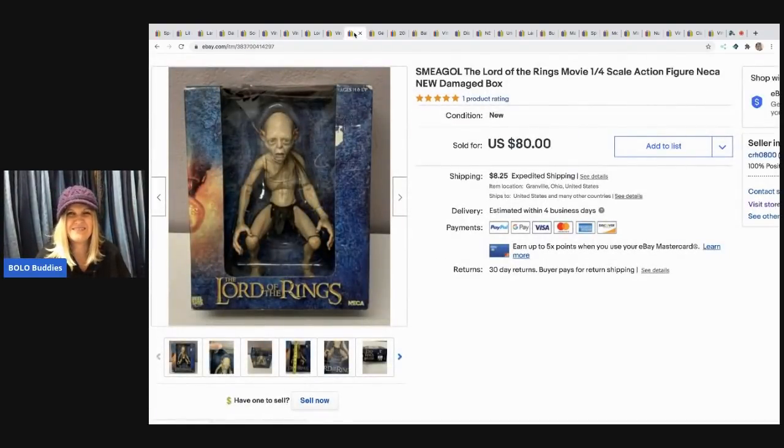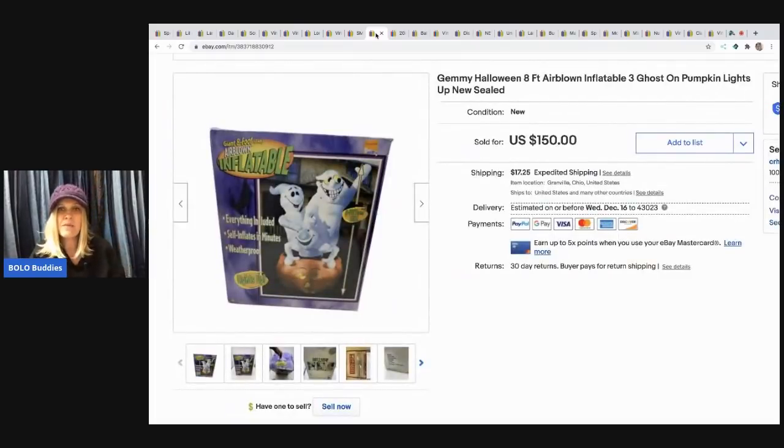The next item I sold is this — I think it's pronounced Sméagol — Lord of the Rings movie action figure. The box was damaged. I picked this up at a garage sale for $2 and I sold it for $80, buyer paid shipping. It's new old stock with a damaged box.